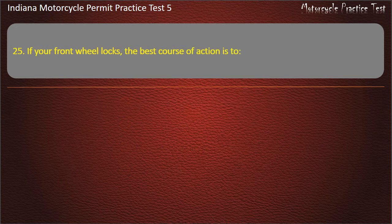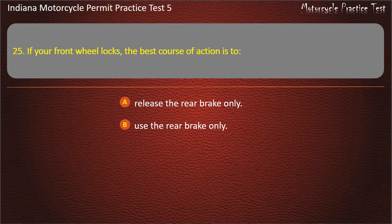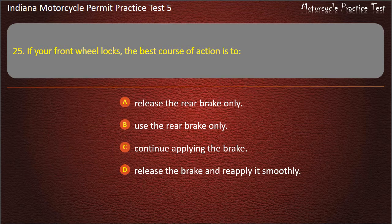Question 25: If your front wheel locks, the best course of action is to: release the rear brake only, use the rear brake only, continue applying the brake, or release the brake and reapply it smoothly. Answer: Release the brake and reapply it smoothly.